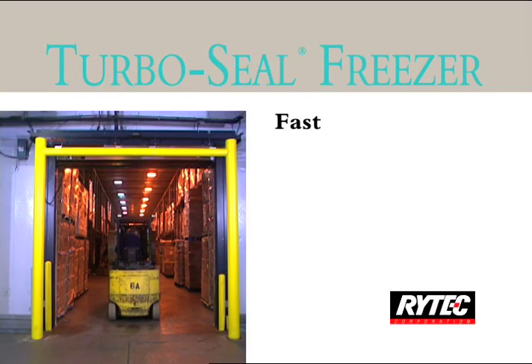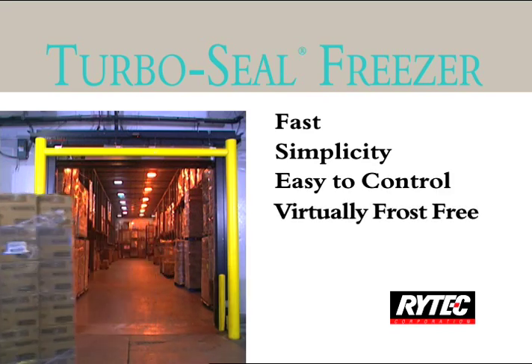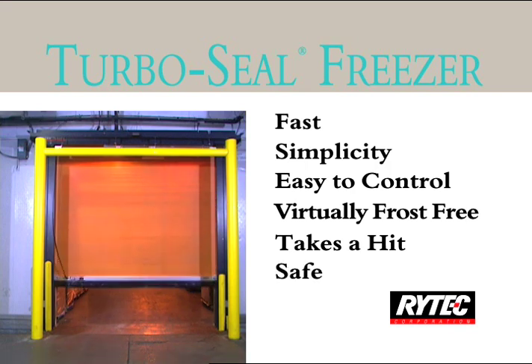The TurboSeal Freezer is built for speed. Its features make it the ultimate high-speed rolling door for cooler and freezer environments, where traffic patterns are tight and speed is critical.